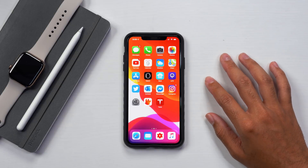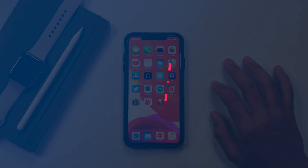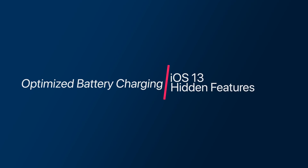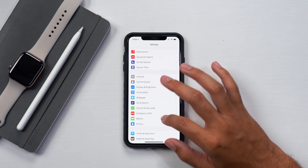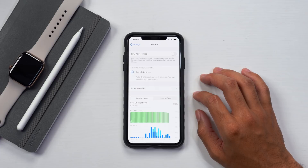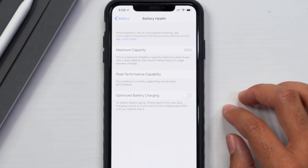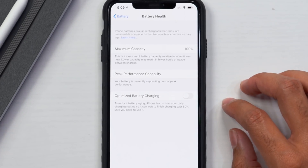Okay guys, so we have our iPhone here — feel free to follow along if you want to change these settings as well. The first setting we are going to change is the optimize battery charging setting. Go into the Settings app, then all the way down to the battery menu. Once you're inside the battery menu and it has loaded, go to battery health. On the bottom, we have a brand new setting called optimize battery charging.